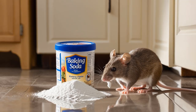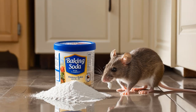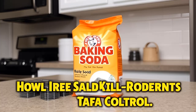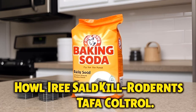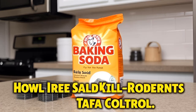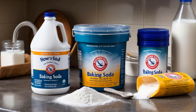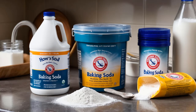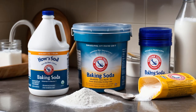How Baking Soda Kills Rodents. Baking soda kills rats and mice by causing a buildup of gas in their stomachs. When rodents ingest baking soda, it reacts with the acids in their digestive systems, producing carbon dioxide. This gas begins to accumulate rapidly, and since rodents are unable to pass gas — they can't burp or fart — the increasing internal pressure eventually leads to death. While it sounds like an easy solution, it's not as straightforward as it might seem.